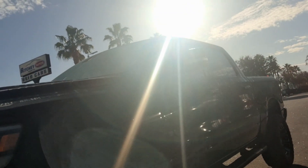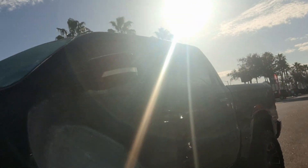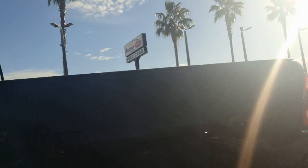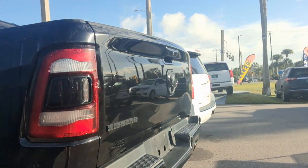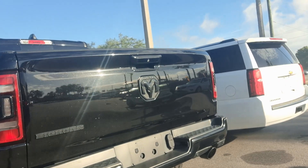It's got about 90,000 miles on it. I wanted to send you this video so that you can see that we do have the vehicle in stock. It is available. And if you have any questions about it, you can give me a call. It is a Big Horn.